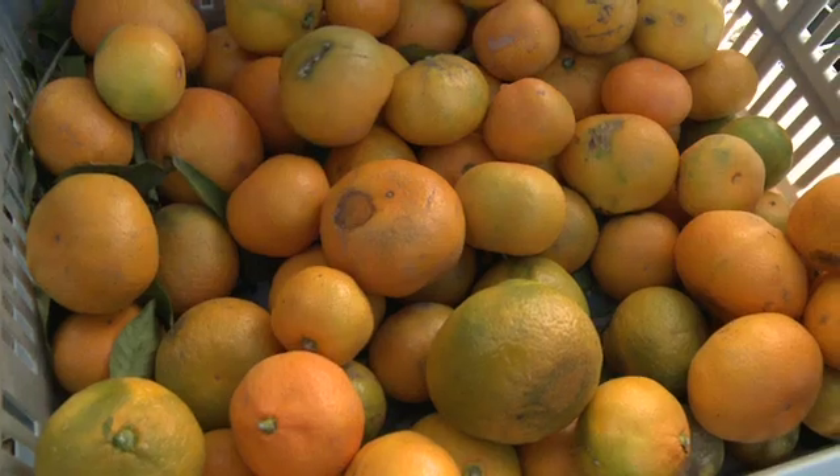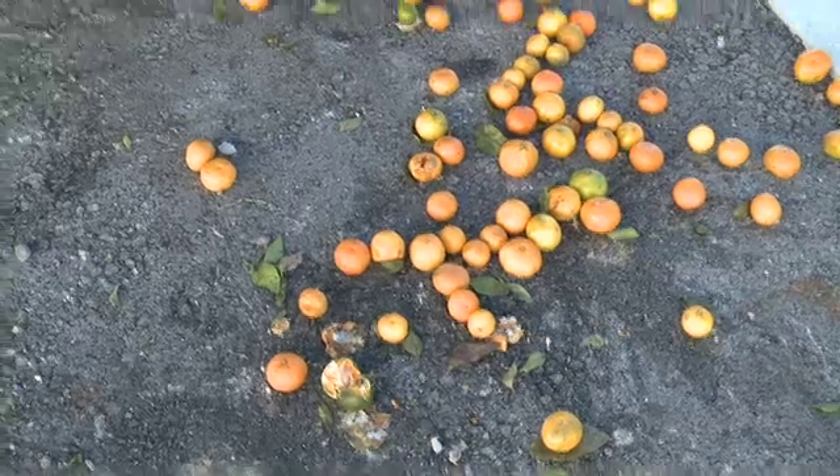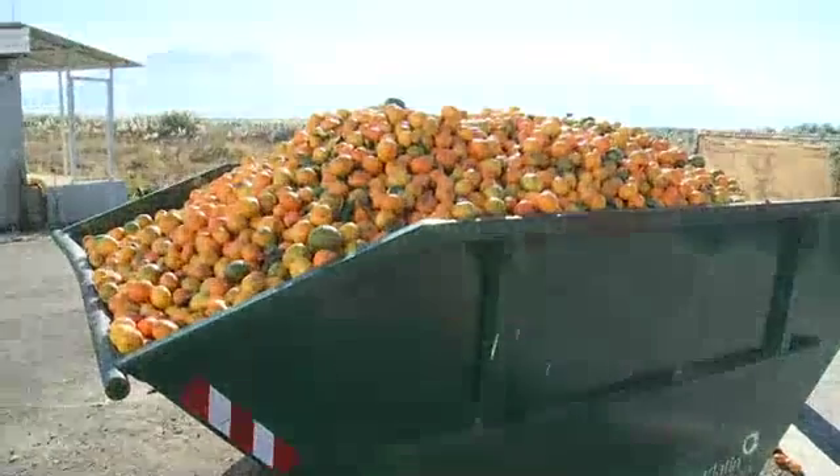Around a third of the fruit is currently being destroyed by the flies, so Croatia needs to find ways to produce pest-free fruit with less insecticide.